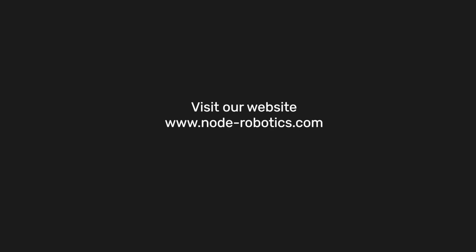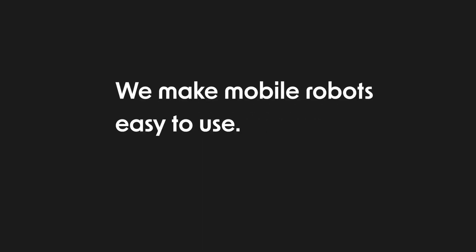Visit our website to learn more about our adjustable autonomy skills and services for mobile robots. We make mobile robots easy to use.